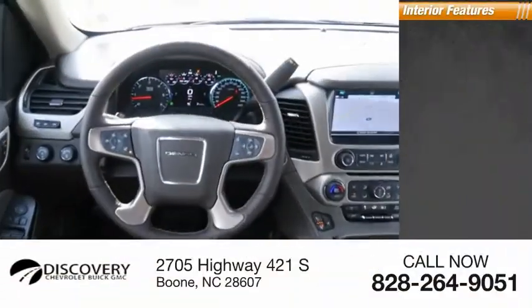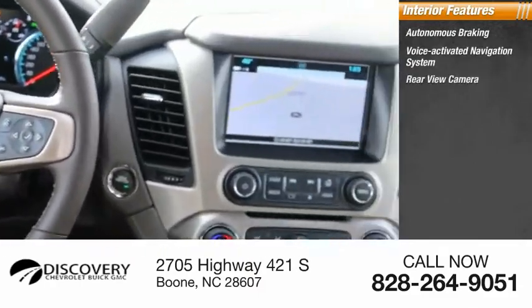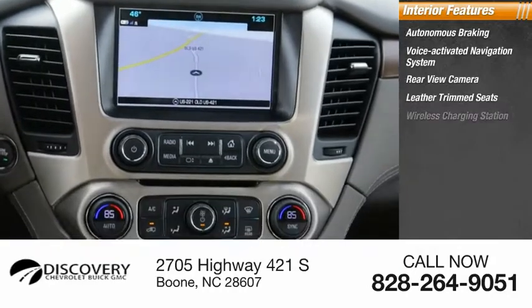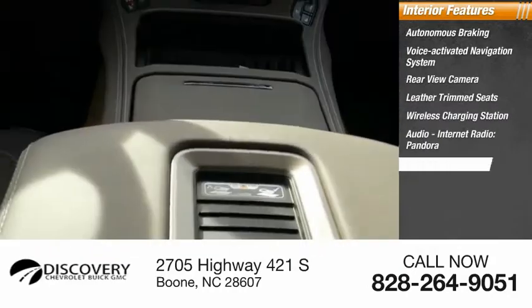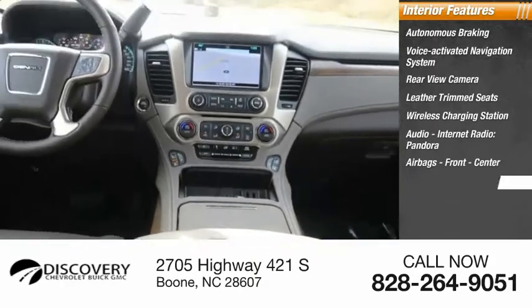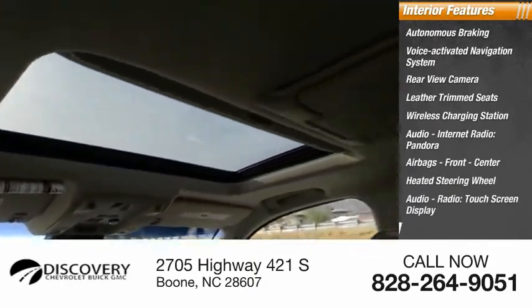Inside you'll find autonomous braking, voice activated navigation system, rear view camera, leather trim seats, wireless charging station, audio internet radio, Pandora, airbags front and center, heated steering wheel, audio radio, touchscreen display, and heads up display.